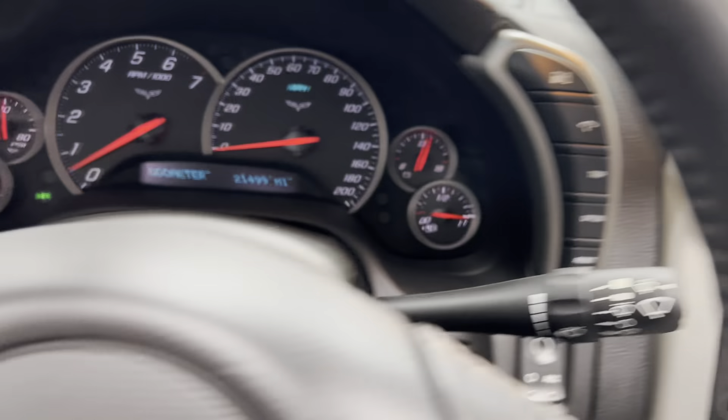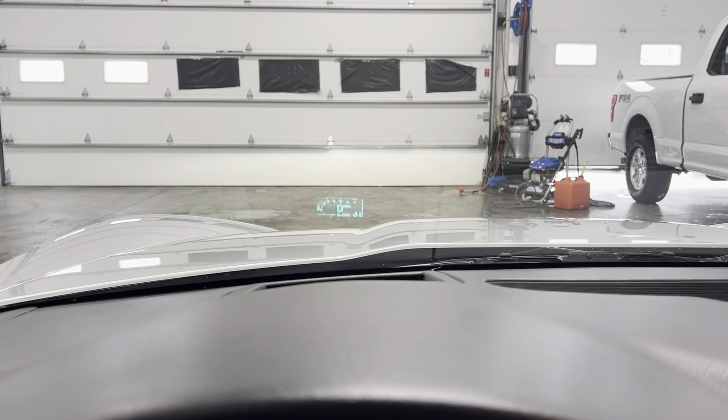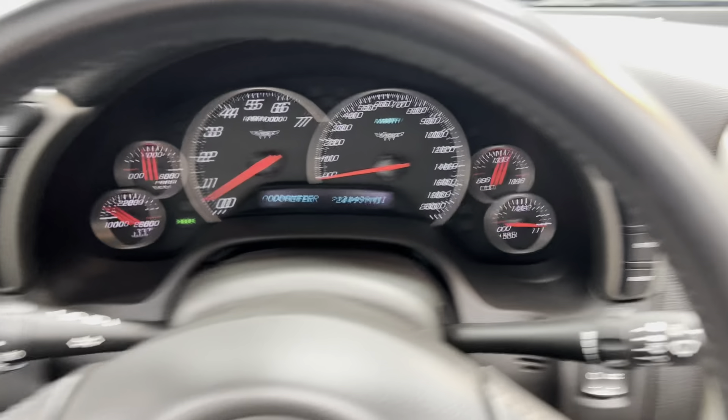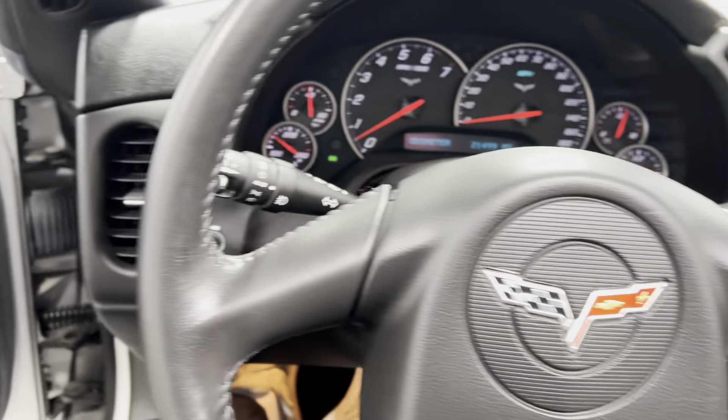You've got gauge controls right here. It does have heads up display — there are your controls for that, and there's your heads up display. Steering wheel's in great condition, and as you can tell, 21,499 miles. Very nice, very clean.